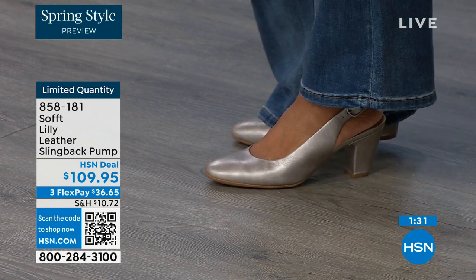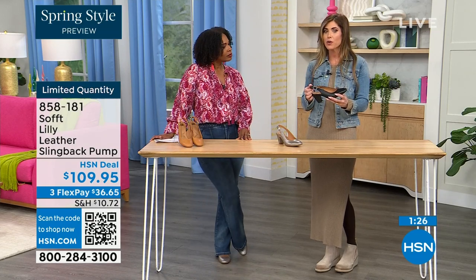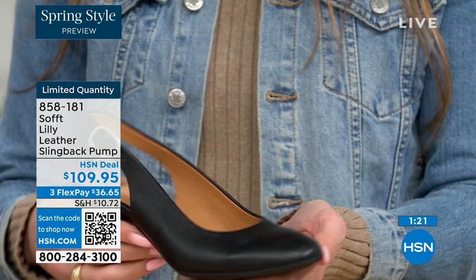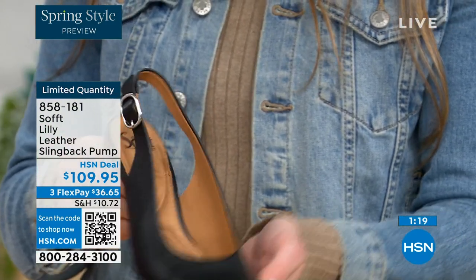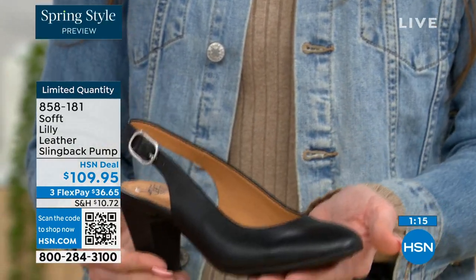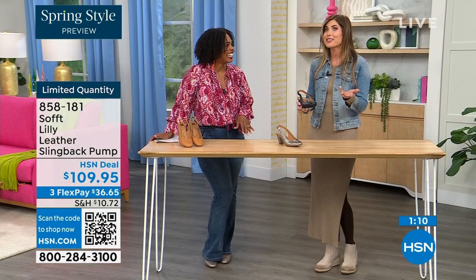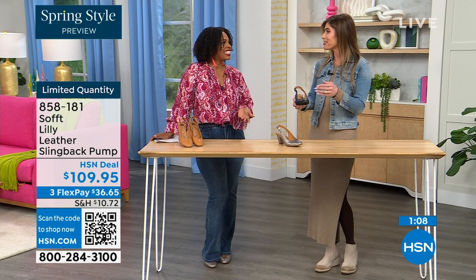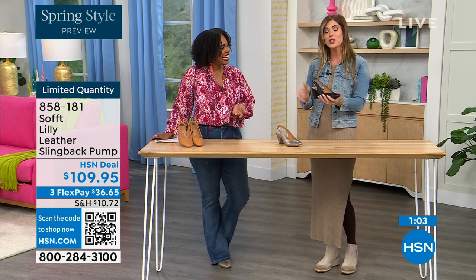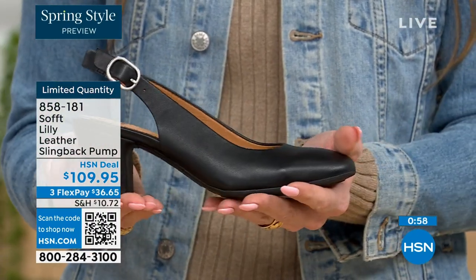Super comfortable. With these slingbacks, even though they have an adjustable strap with stretch goring, they're a slip-on. Once you adjust it to your foot, you slip right in — you don't have to readjust every time. It's almost like a favorite pump you can just slide your foot into, without doing a million buckles. Sometimes it takes longer to buckle your shoes than to get dressed — not with these!